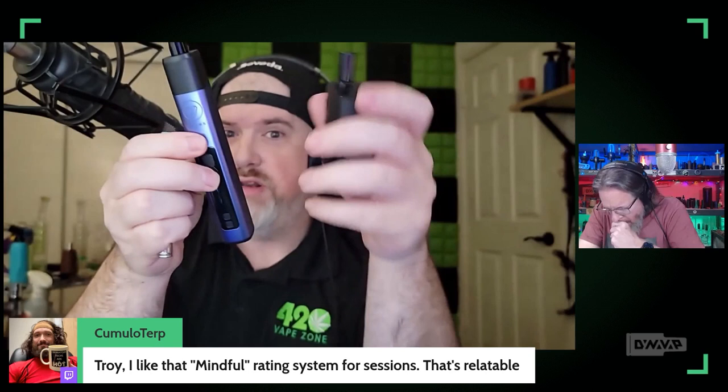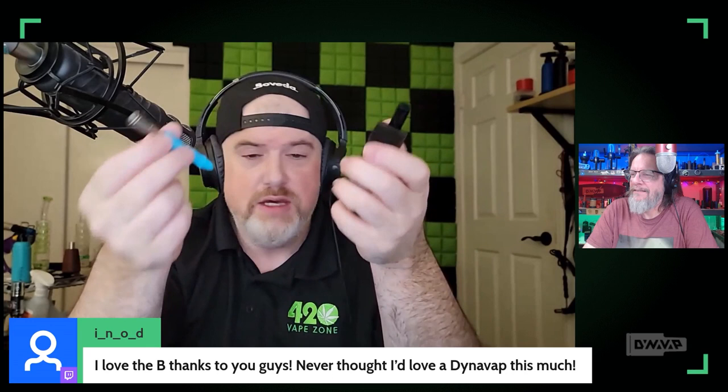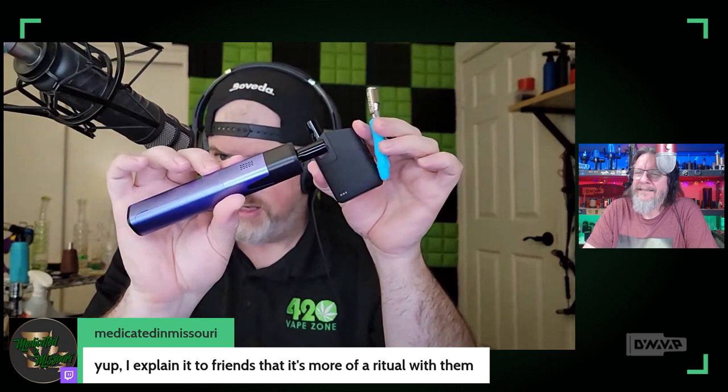With the Planet of the Vapes ONE, you pack your weed in, turn it on, and vape. You can be playing video games or on the phone - you don't have to pay attention. You just put your mouth to it and inhale. So those are two opposite ends of the mindful experience spectrum: the B is a ritualistic experience where you're very involved, and the ONE is the mindless end.